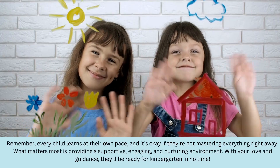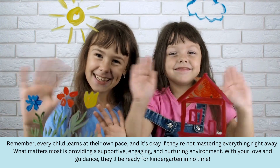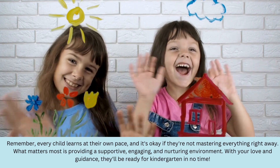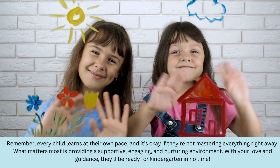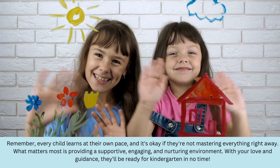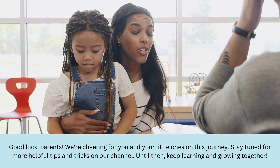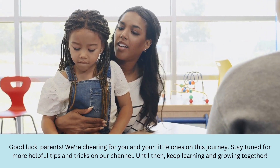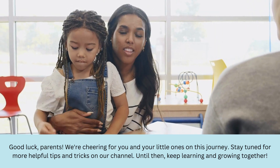Last but not least, remember every child learns at their own pace and it's okay if they're not mastering everything right away. What matters most is providing a supportive, engaging, and nurturing environment. With your love and guidance, they'll be ready for kindergarten in no time. Good luck parents! We're cheering for you and your little ones on this beautiful journey. Stay tuned for more helpful tips and tricks and until then, keep learning and growing together. See you next time.